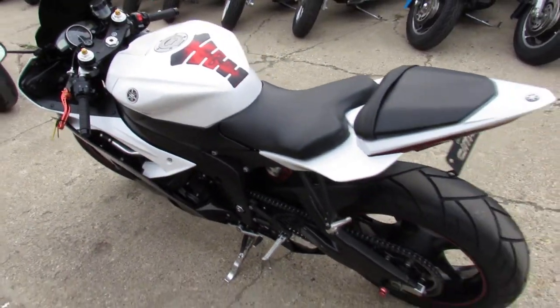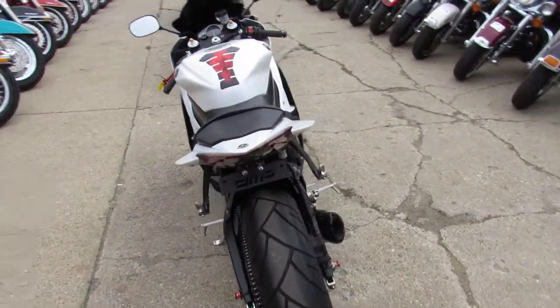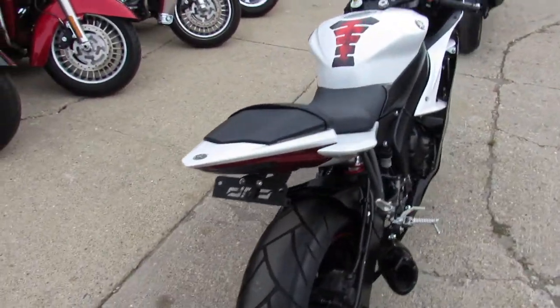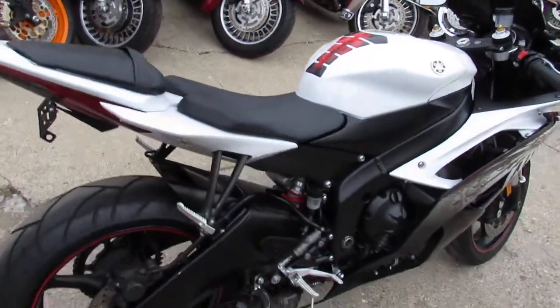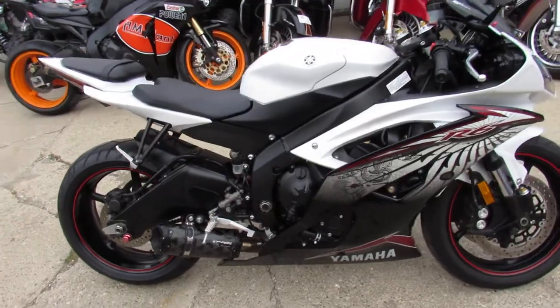We got a 2012 Yamaha R6 here today. This thing is that white graphics color — it's awesome. It has a fender eliminator kit and a Two Brothers carbon fiber black edition exhaust. It sounds absolutely great.